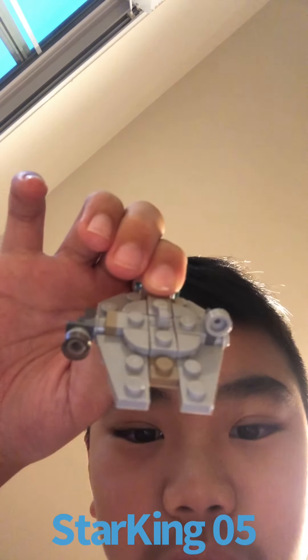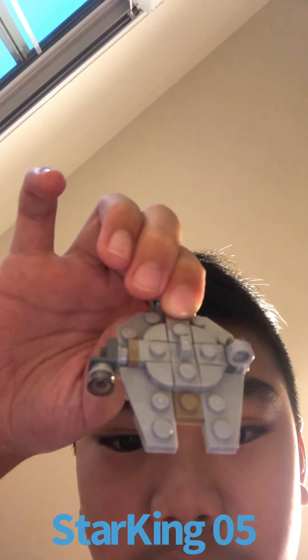Day 11, we got a mini Millennium Falcon here. It has the radar and the cockpit, and on the back there's a blue piece to show the engines. Day 10, we got D-O with a Christmas hat.